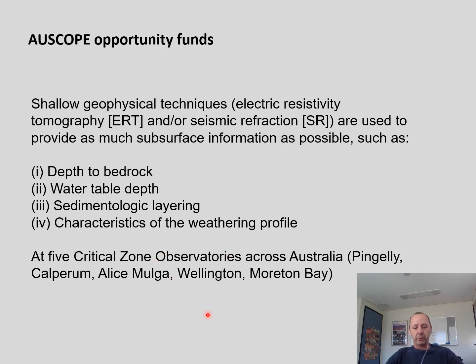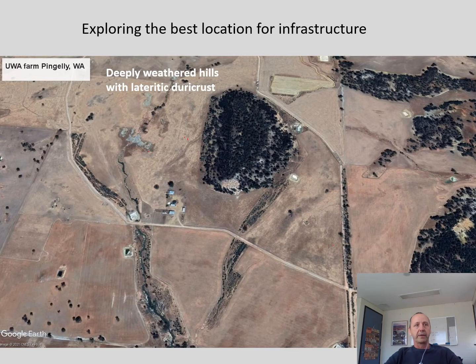This will be done across all five core sites. These sites are very different, and I'm giving very quick initial results from the site in Western Australia — the UWA farm in Pingeley. As you can see, we have hills within this agriculturally used area, which are deeply weathered, lateritic hills with a duricrust — an iron-enriched crust — with some remnant vegetation next to our agriculturally used area.